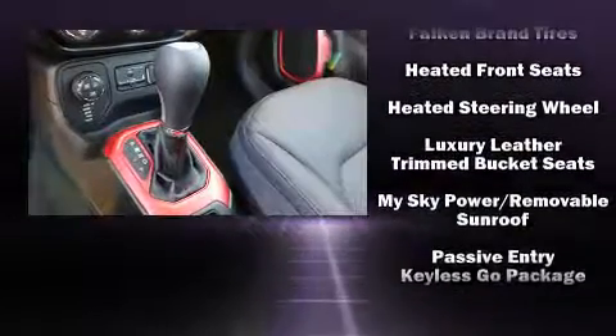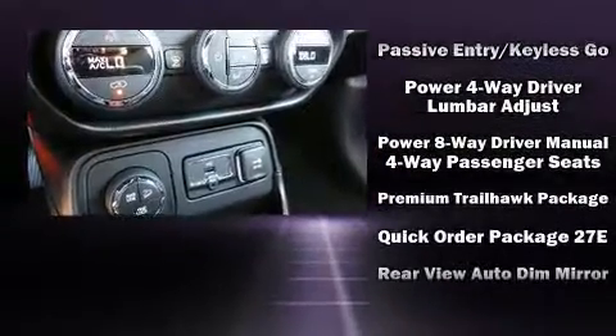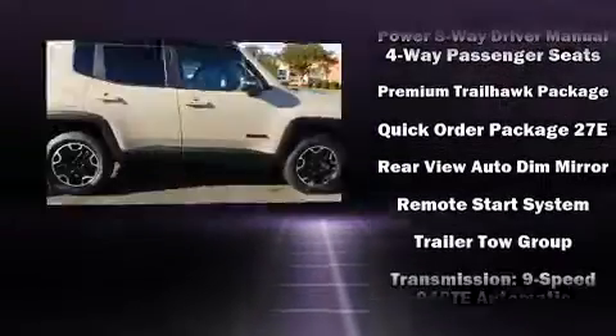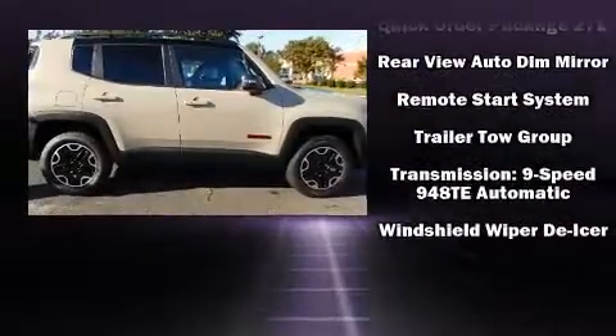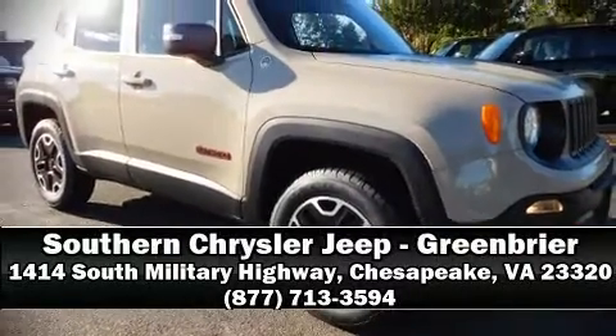Additional safety features include traction control, anti-whiplash front head restraints, ignition disabling, and four-wheel disc brakes with ABS. Brake assist technology provides extra pressure when applying the brakes. Stop by our dealership or give us a call for more information.